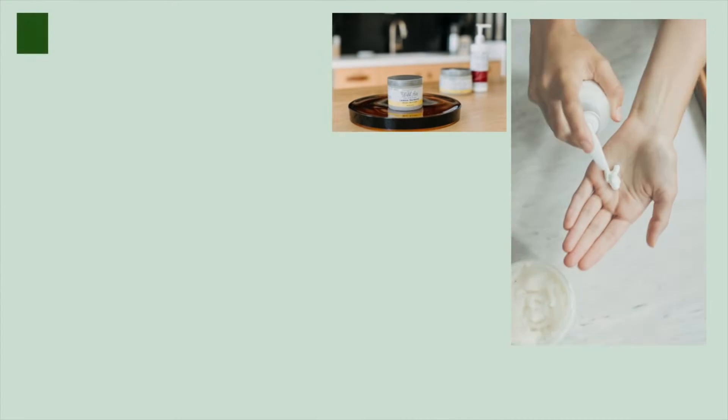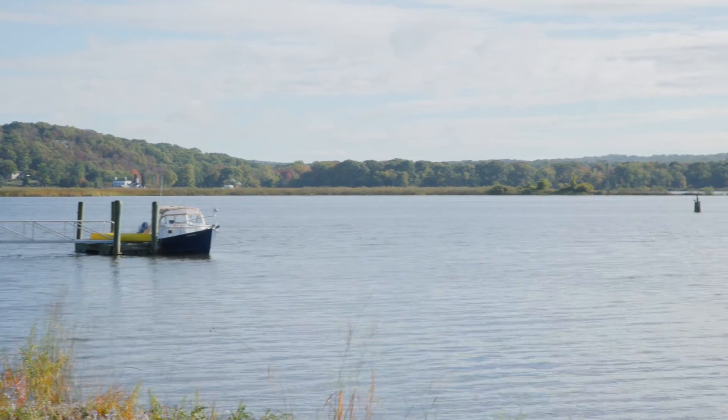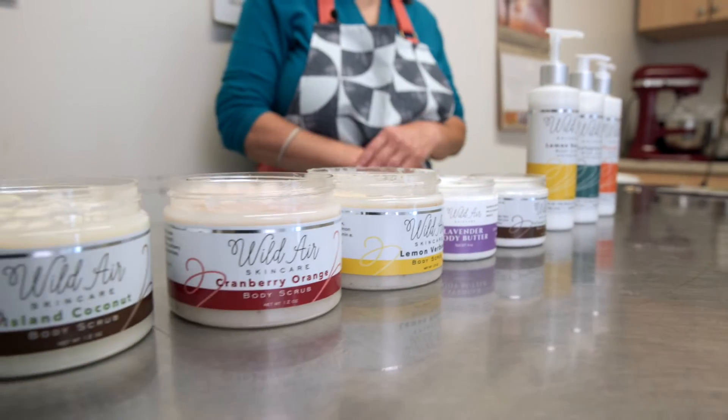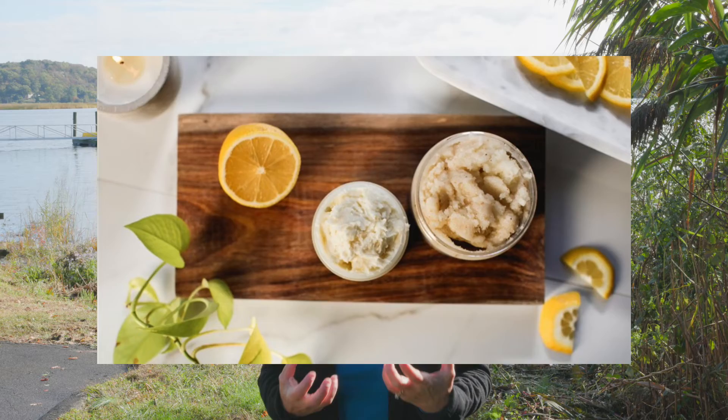Hi, I'm Lisa Canale. I'm the founder and creator of Wildair Skin Care, and I'm coming to you from the banks of the beautiful Connecticut River, not far from where we create all of our collections. Our collections are inspired by the beauty and the seasons of New England, and they are designed to nourish the skin and envelop you in rich aromatic scents.